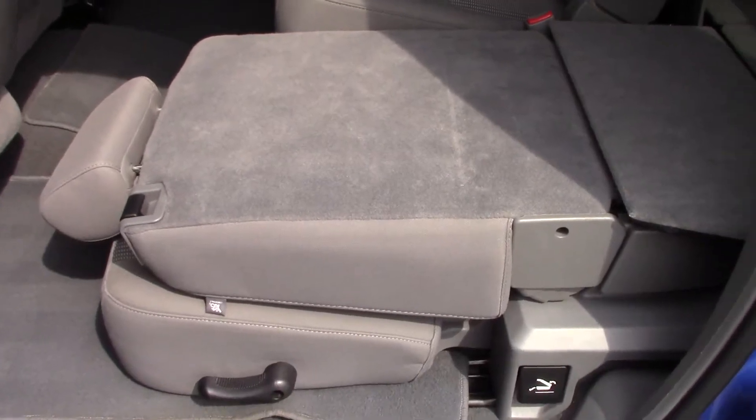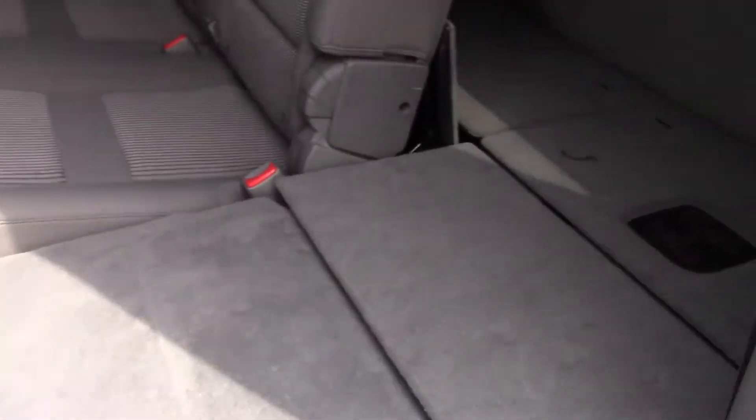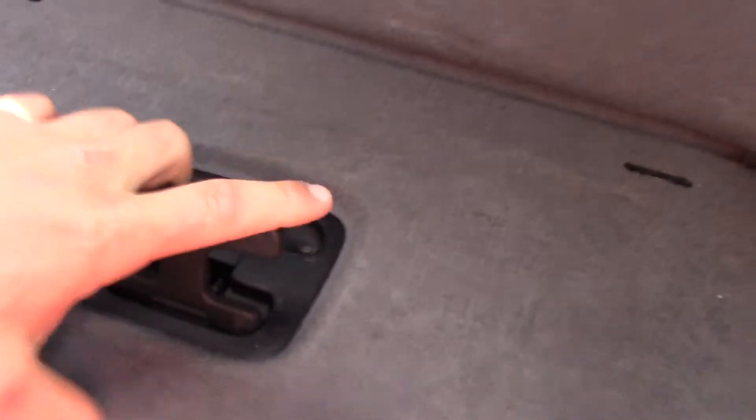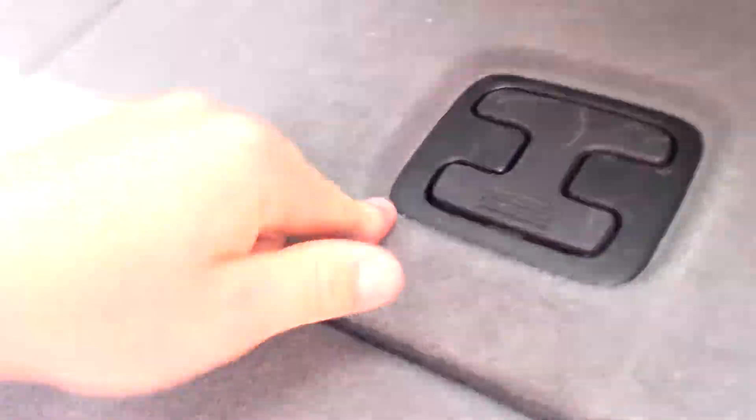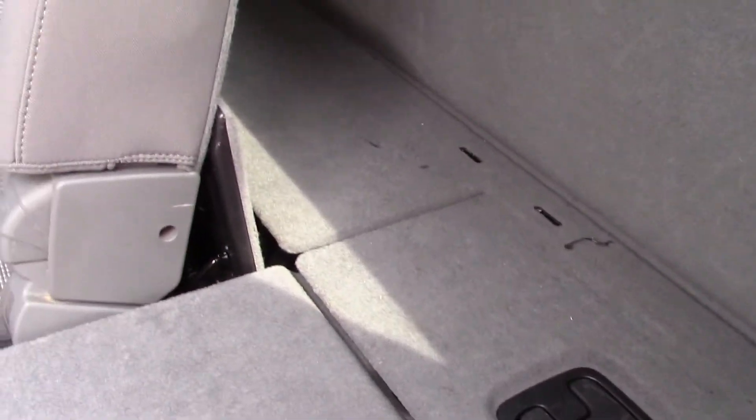Right here is why everyone buys these Mega Cab trucks — these seats will lay completely flat, and the other side will do the exact same thing. You've got storage back here, about 10-12 inches of storage behind the seat. You can lift these up and it runs throughout as a solid piece, with two split panels for your 60/40 seats so you can access the storage.